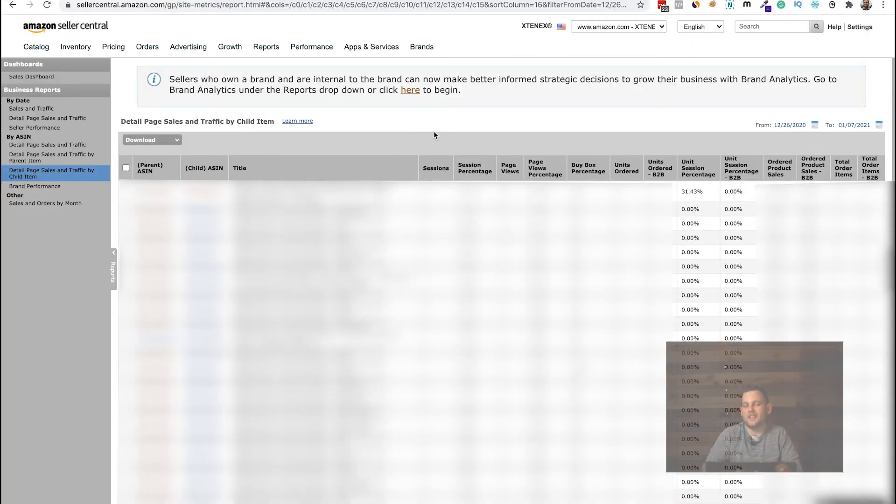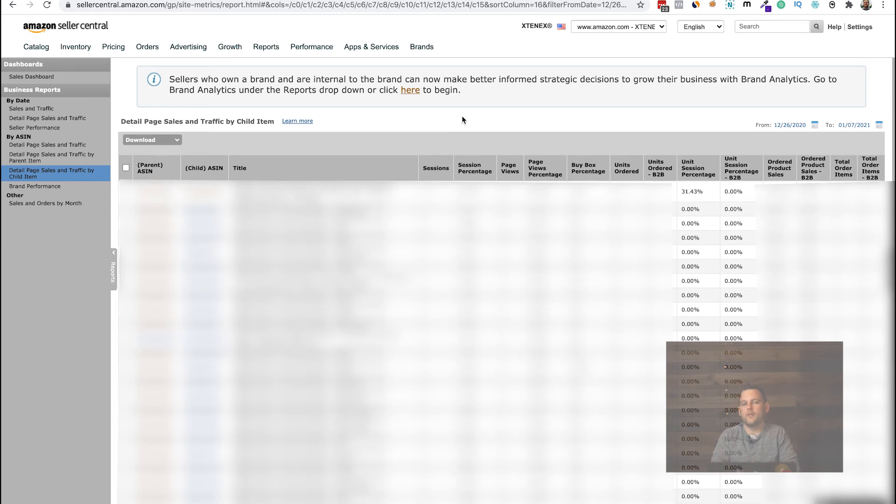This product doesn't have a ton of traffic right now because we haven't scaled up the ads yet — we're still waiting on FBA inventory. But this main SKU right here is the one we're looking at: we took it from an 8% conversion rate all the way up to a 31% conversion rate just by changing the photography. That's how powerful product photography is.